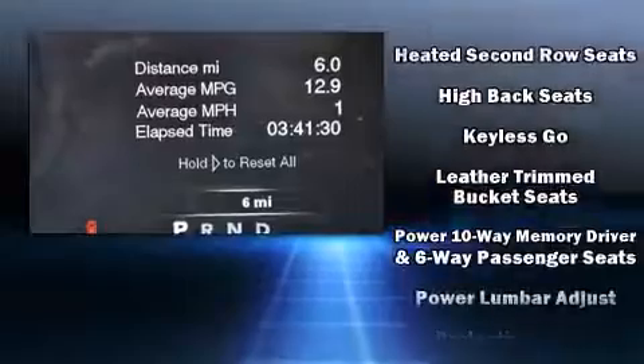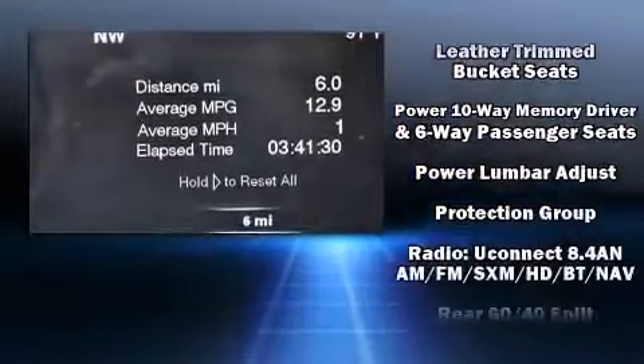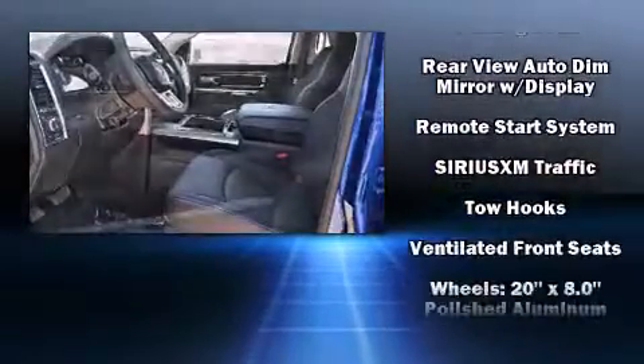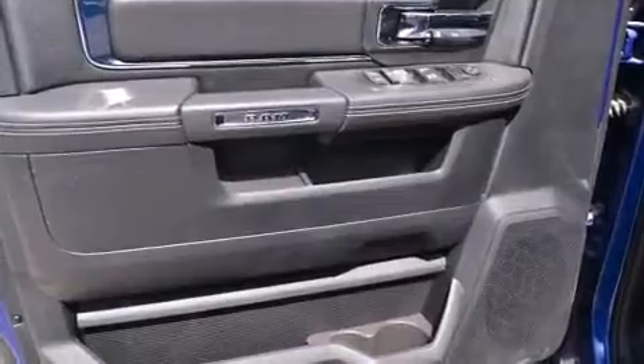Passengers are protected by various safety and security features, including dual front impact airbags, head curtain airbags, an emergency communication system, and four-wheel disc brakes with AVS.